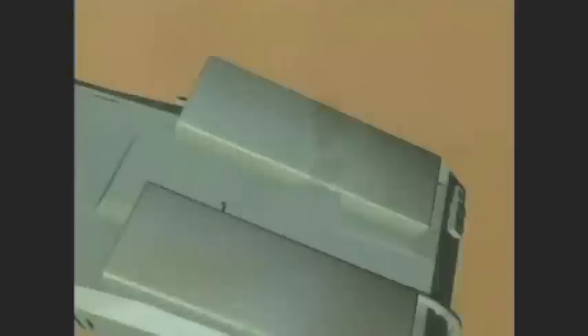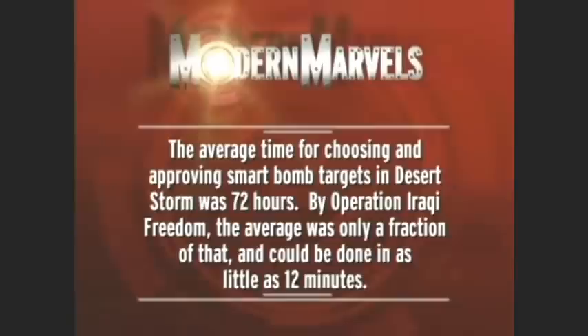But it's the military's job to be ready for any eventuality. Future wars may be fought with smart weapons like robot paratroopers and pinwheeling killing machines. The average time for choosing and approving smart bomb targets in Desert Storm was 72 hours. By Operation Iraqi Freedom, the average was only a fraction of that and could be done in as little as 12 minutes.